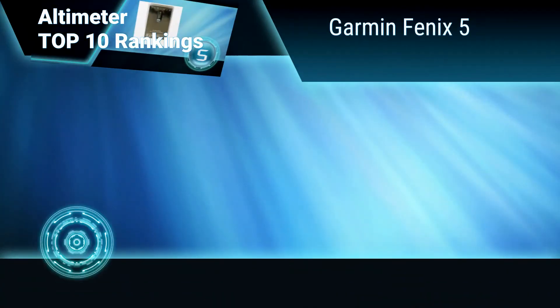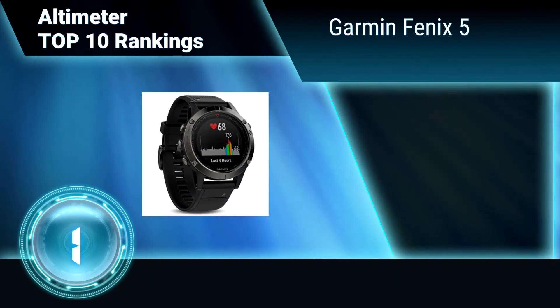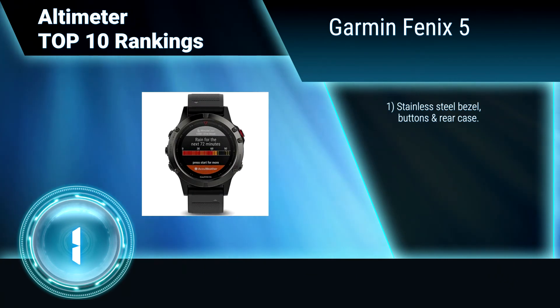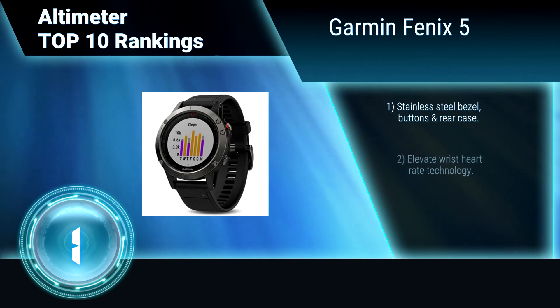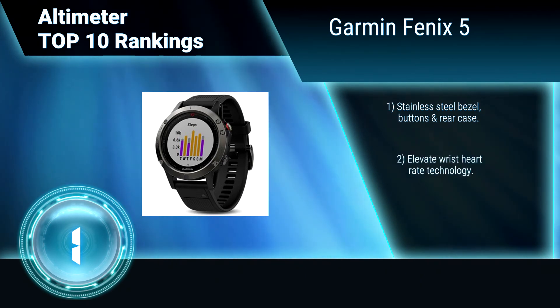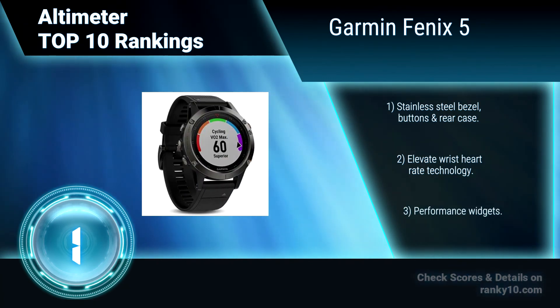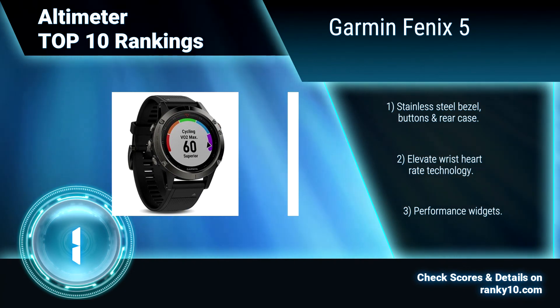Finally, ranking number 1: Garmin Fenix 5. This premium multi-sport GPS watch features outdoor sensors, including GPS and GLONASS satellite reception, and a 3-axis compass with gyroscope and barometric altimeter. Features include smart notifications and more. Stainless steel bezel. Buttons in rear case. Elevate wrist heart rate technology. Performance widgets.